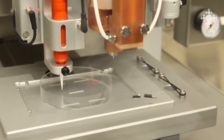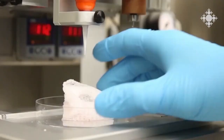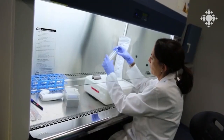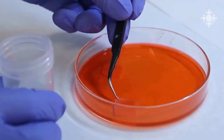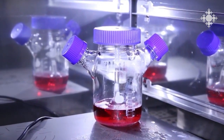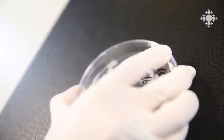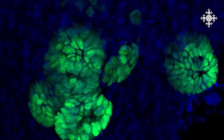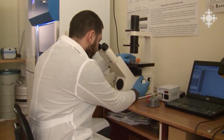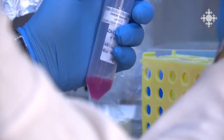Foldink is an Armenian startup company that has developed biological substances for 3D printing of organs and tissues. This technology allows for customized printing of organs and tissues using a person's own cells. The biological substances act as a bioink that can be precisely printed into complex 3D structures and support cell growth. This is an innovative approach that could transform medical treatments involving organ transplantation or tissue repair in the future. Foldink has developed different formulations of bioinks based on collagen, sodium alginate, gelatin, etc. for 3D bioprinting.